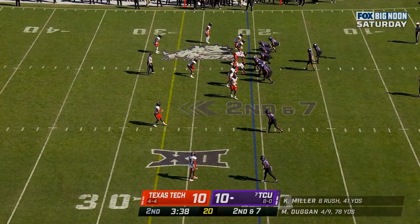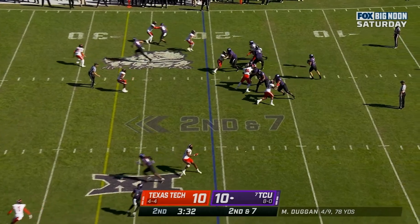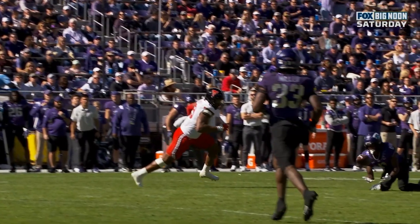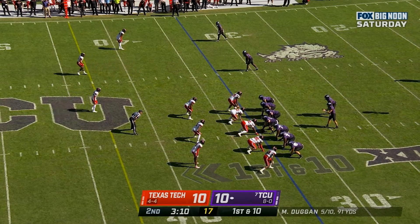Josiah Pierre right there. You've got one-on-one coverage on both outside receivers. Now they'll walk somebody out. Second and seven, Duggan — complete! Let's see again, does he keep it off the ground? I think he did — that's a heck of a catch. 3:12 to play in the first half.